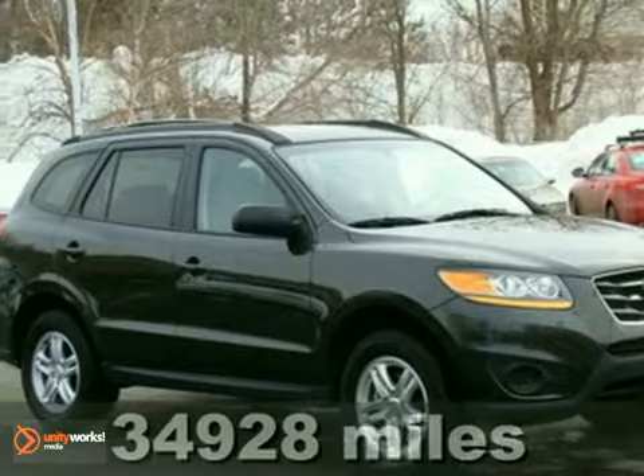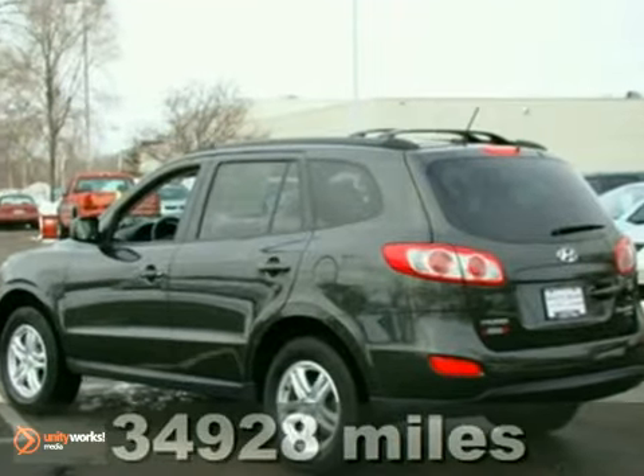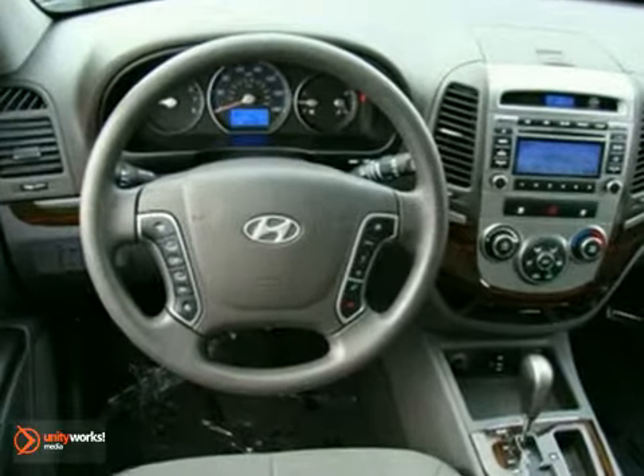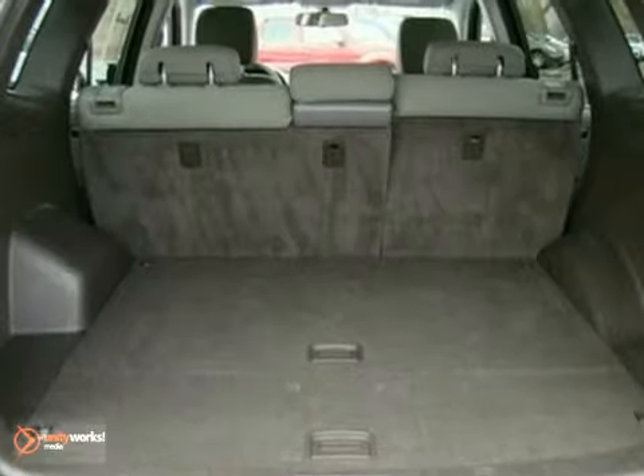You'll find our best price clearly displayed on this 2010 Hyundai Santa Fe. It has all-wheel drive and keyless entry. Add to that traction control, a CD player, and satellite radio. And you have an attractive vehicle looking for a new home. We'd love to have you take it for a test drive.